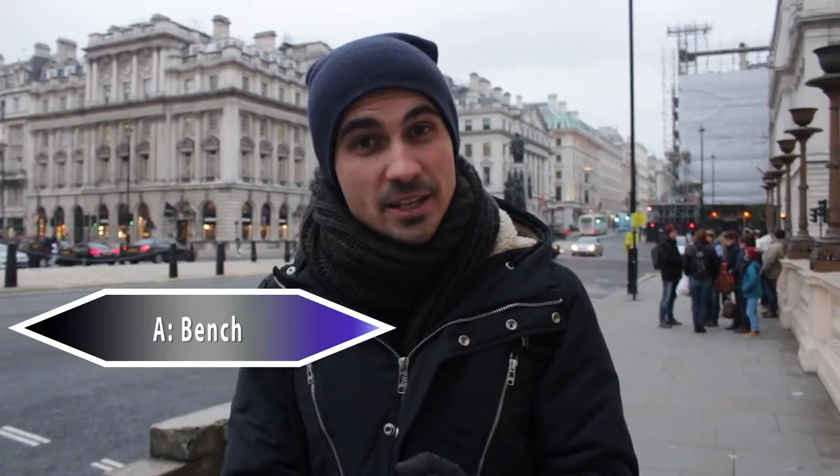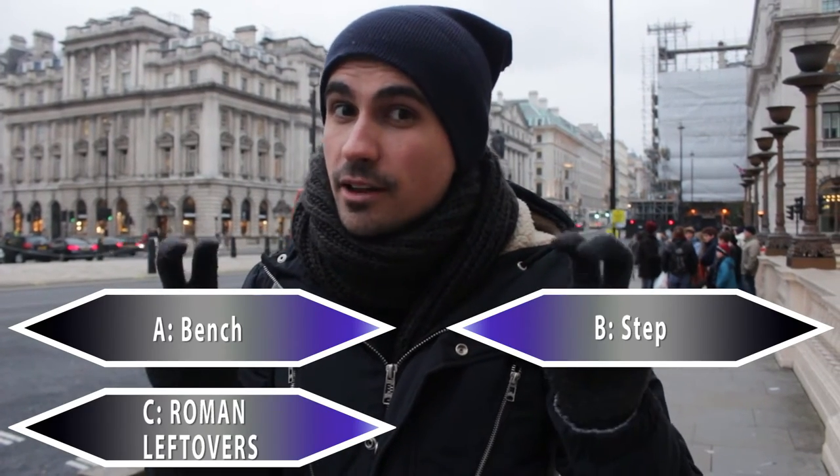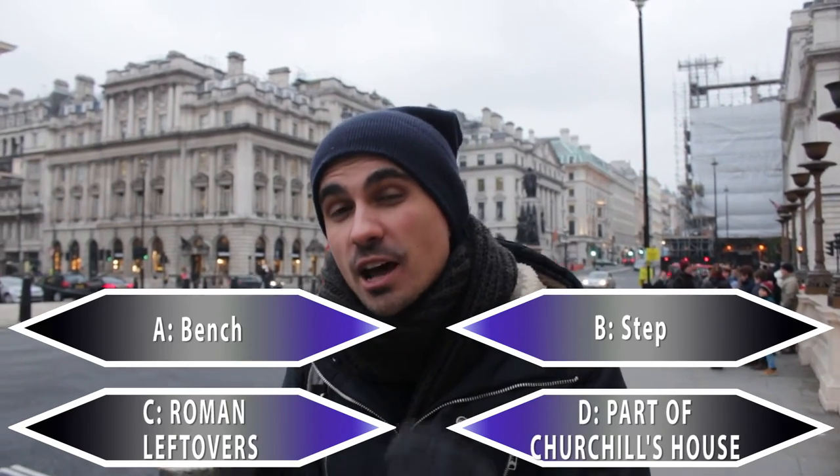Is it A: a bench? B: a step? C: Roman leftovers? Or D: part of Churchill's house?